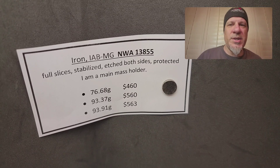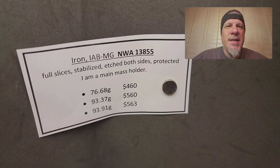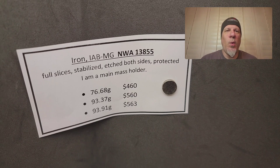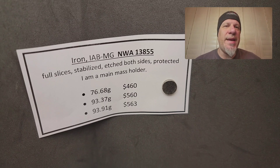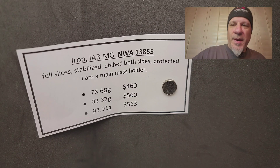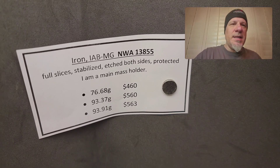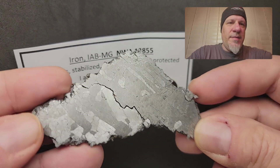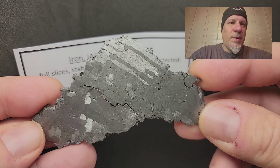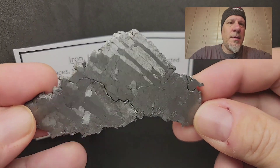Now we're going to switch gears to my own classification — this is an iron from the IAB main group. This is NWA 13855. Everything I'm offering today are full slices; they've been stabilized and etched on both sides, and they've been protected, but they will probably require some care because they are iron.